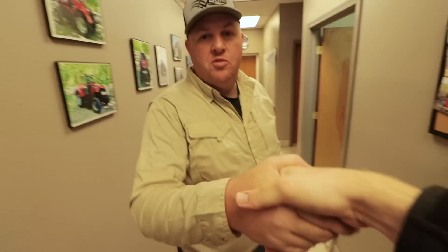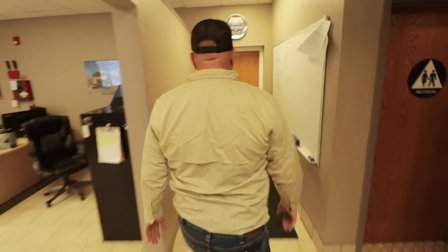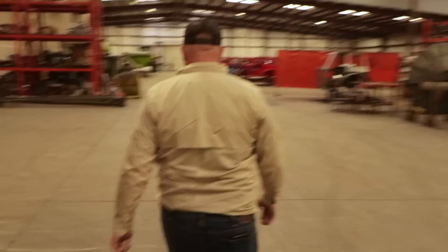Hey Matthew. Welcome to Sutter Buttes Manufacturing. I'm Nevada Smith. Come on out, let's go see the shop. I have a feeling I'm going to be following you around a lot today, Nevada. So, Nevada, I just want to first say before we get into the tour — thank you very much for having us. I think a lot of my audience are going to find what you're doing here very interesting.